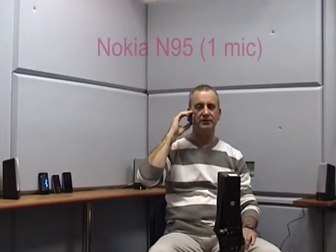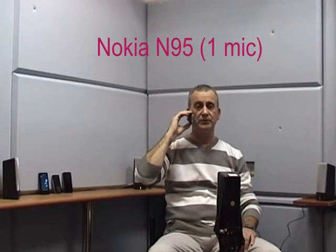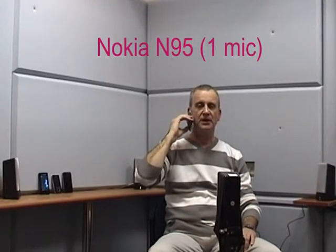I am using now the Nokia M95 smartphone with one-microphone noise reduction technology. Holding it tight: one, two, three, four, five. Holding it low: one, two, three, four, five.